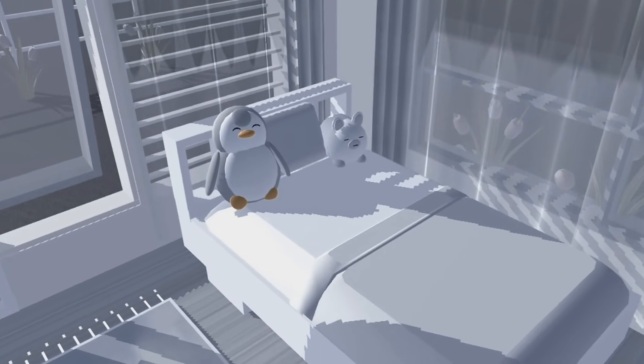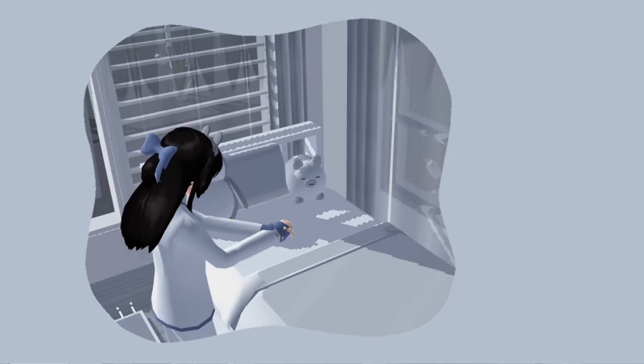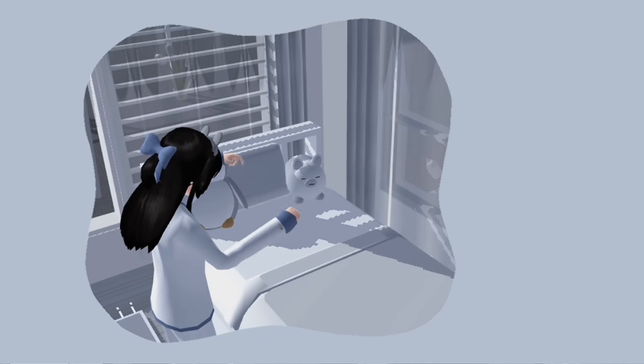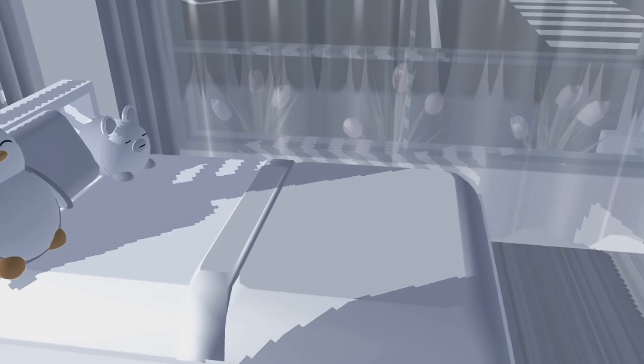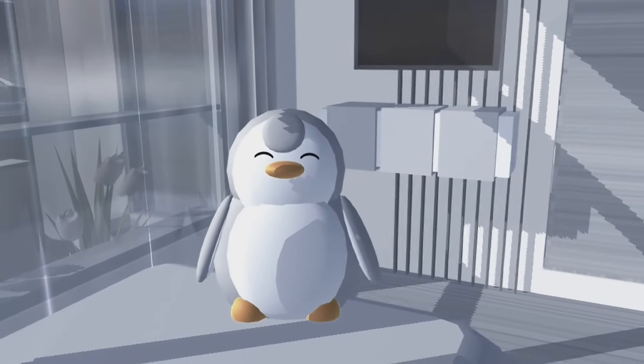By the way, karena aku baru bangun tidur, disini aku langsung aja beresin tempat tidur biar rapi. Dan udah selesai deh. Jadi kalau misalnya kalian baru bangun tidur, pokoknya wajib banget deh beresin tempat tidur. Kalau enggak, bakal berantakan deh.